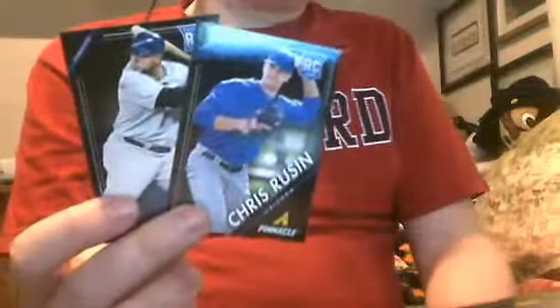Chris Rusin. And Luis Antonio Jimenez. And the last two are rookies. So these cards are not licensed, but to be honest — who gives a shit?